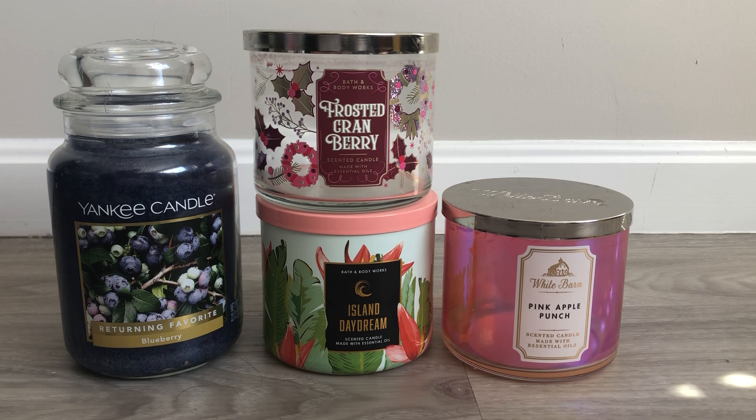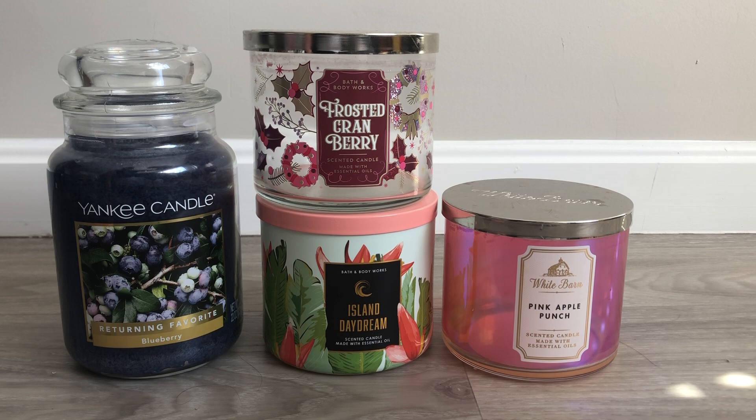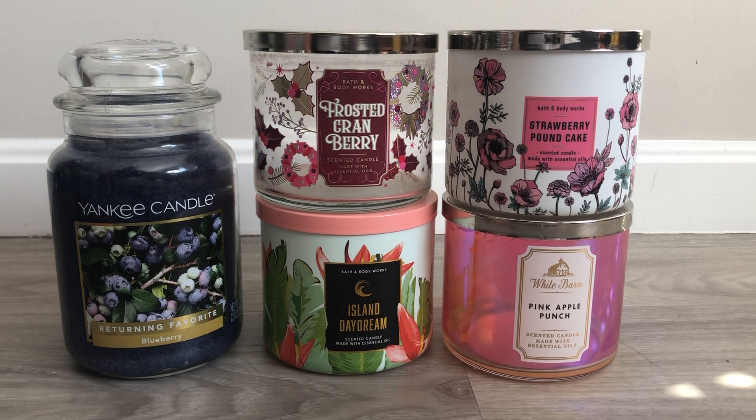The last Bath and Body Works candle that I used up is one that I exchanged during SAS — the Strawberry Pound Cake in this kind of wraparound floral packaging. Key notes are fresh strawberries, golden shortcake, and whipped cream. I'm a Strawberry Pound Cake fan in general, though I don't love it enough to wear it in body care all day. It lasted me about four days — it was a little bit weak, but I could deal with it. In general, my experience with the spring and summer candles is that they are okay. In the fall, I'm going to purchase some candles, and I will be able to burn candles again so I can compare burning versus melting. I'm a little touch-and-go with Bath & Body Works wax right now, but it is what it is.